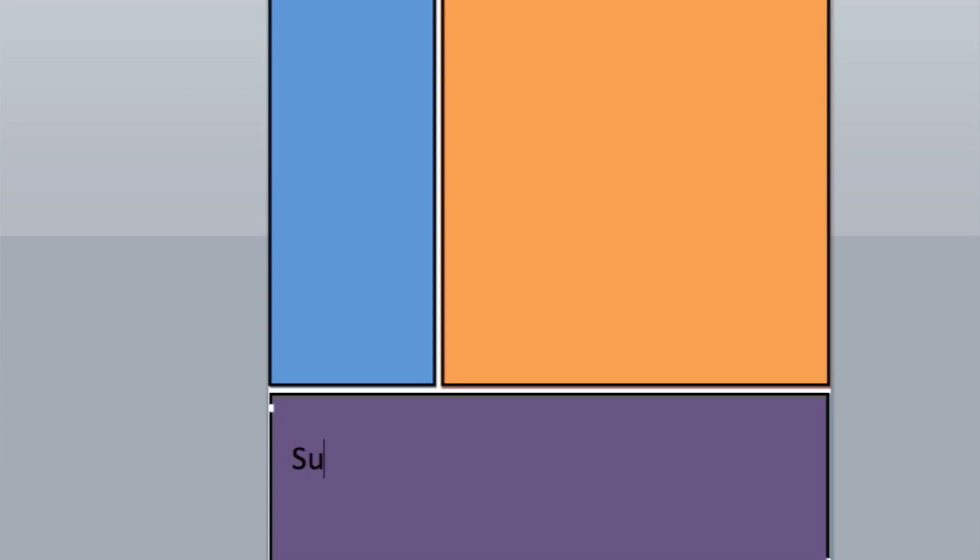And what about the bottom section? You reserve this for after class, when you are rereading your notes. In this section, you summarize your notes and maybe even add a few points from your textbook.